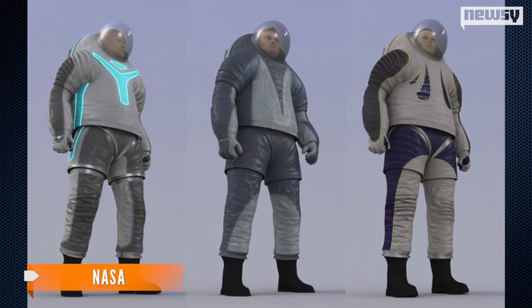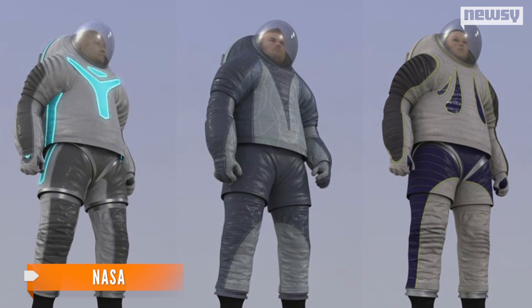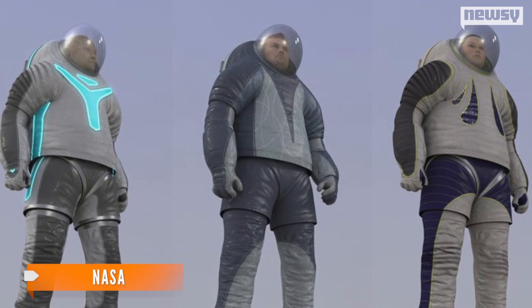As NASA explains, these suits will feature electroluminescent wiring never before used in a spacesuit. The options that ended up losing, shown at center and right here, were called biomimicry and trends in society.